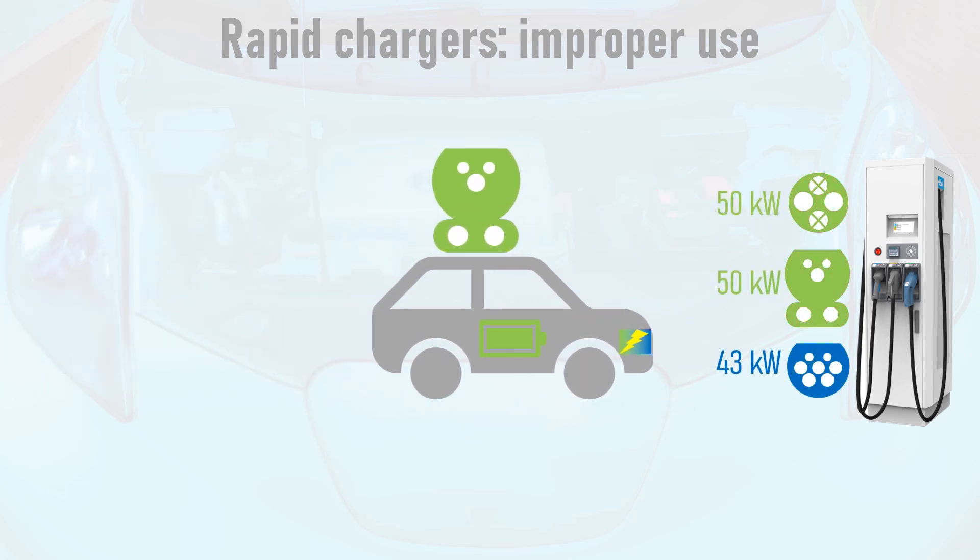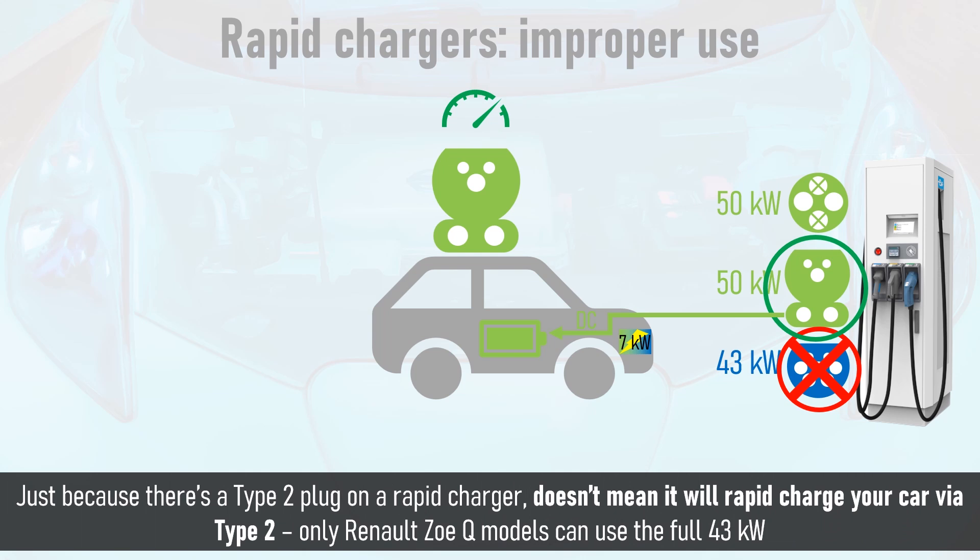There has also been some confusion at rapid chargers for new EV drivers with CCS-equipped vehicles. They turn up, see the Type 2 cable, and think it's the correct one because it fits in the upper part of the CCS socket. However, Type 2 supplies AC current to the car, meaning the limiting factor is the size of the on-board charger — which in most CCS-equipped vehicles is small — and it will take several hours to charge. As a rule of thumb, CCS-equipped vehicles should avoid the Type 2 cable on rapid chargers. Look for the CCS cable, since this bypasses the on-board charger and delivers the highest possible charging power. Just because there's a Type 2 plug on a rapid charger doesn't mean it will rapid charge your car — your on-board charger is the limiting factor.